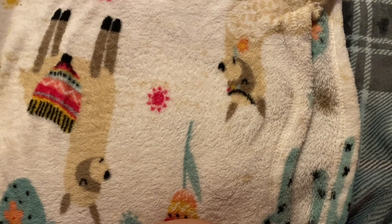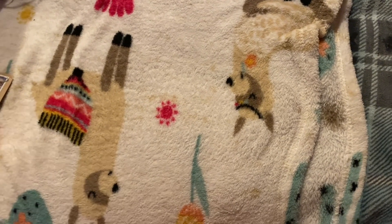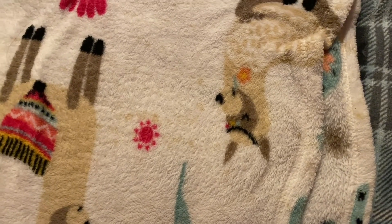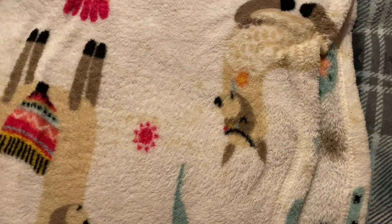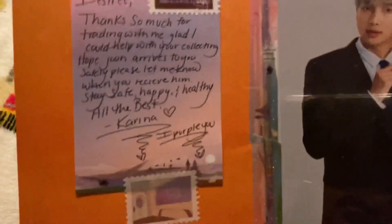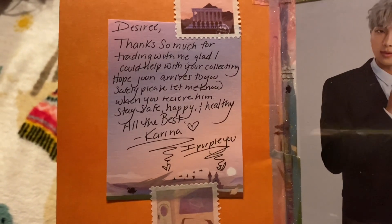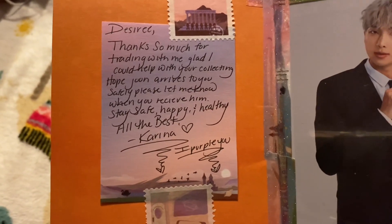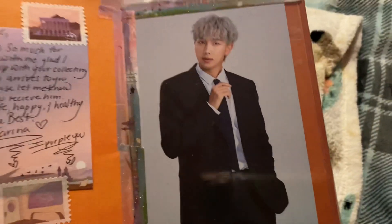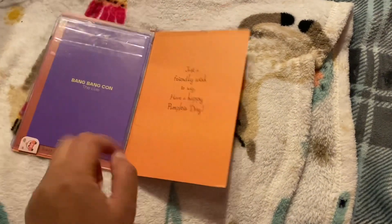I have three Namjoons, a Hobi, and a Yoongi left to trade — they're all on my Instagram trade account, so I'll post those down below. Here's the first package — it's really cute, she has Halloween stationery. Her note says: 'Thanks so much for trading with me, I'm glad I could help you with collecting, hope Jin arrives to you safely, stay safe and happy and healthy — Karina.' And here is the Namjoon card.